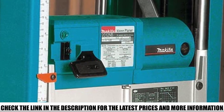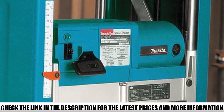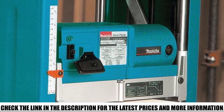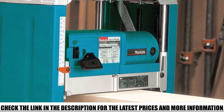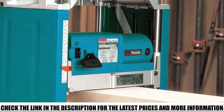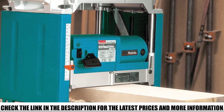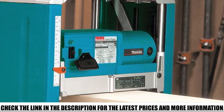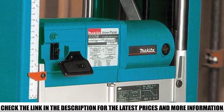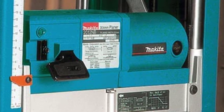Don't let the size fool you — this is still a powerful piece of equipment. The Makita has an 8,500 RPM motor and the maximum input width is 12 inches. The cut depth is 1/8 of an inch and the planing depth is 1/16 of an inch. Reviews indicate it is easy to use, making it a suitable choice for new woodworkers. It has a one-year warranty and comes with double-edged planer blades, wrenches, and a toolbox.